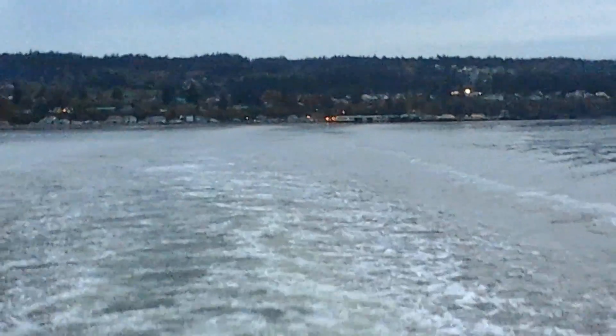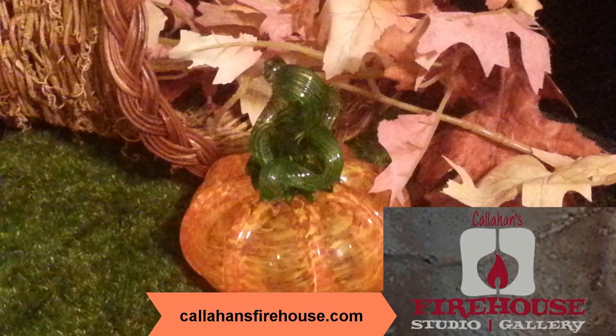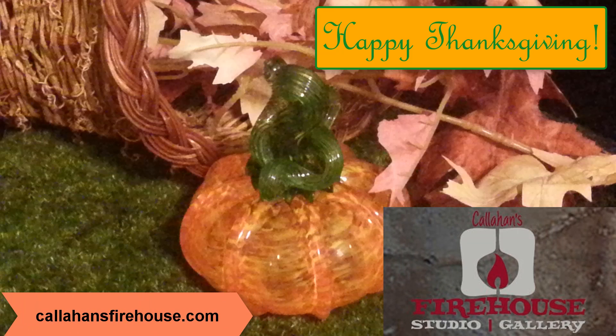Time to head back to the Emerald City. Goodbye, Callahan. Thanks for an amazing experience. If you would like to make your own glass art, you can book studio time at Callahan's Firehouse online. Happy Thanksgiving, everybody.